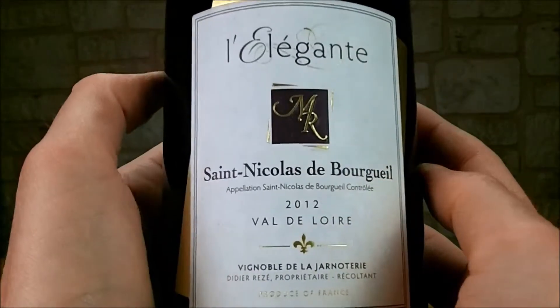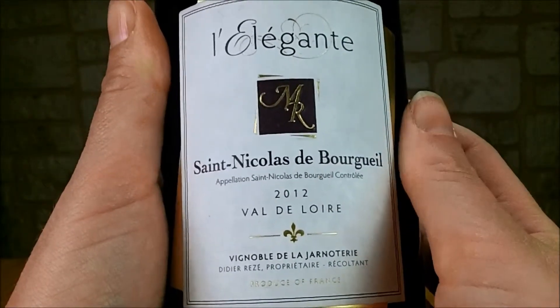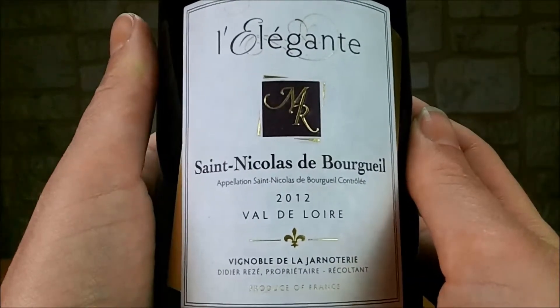J'espère que tout ça vous a donné envie d'en savoir plus sur ce domaine et sur leur gamme de vins. Si vous êtes professionnel, n'hésitez pas à nous contacter via le lien dans la description. Professionnel ou non, aimez nos vidéos, partagez-les, abonnez-vous à notre chaîne et je vous dis à bientôt !